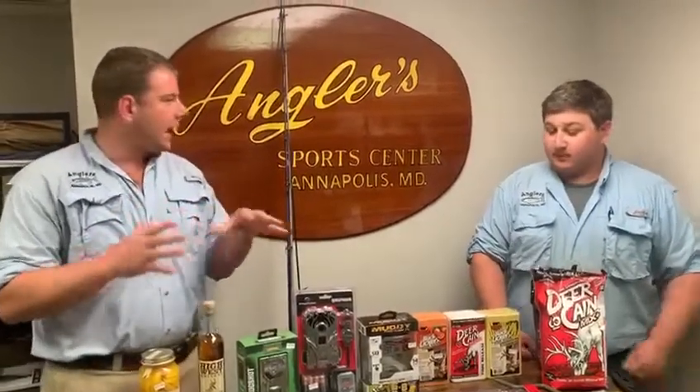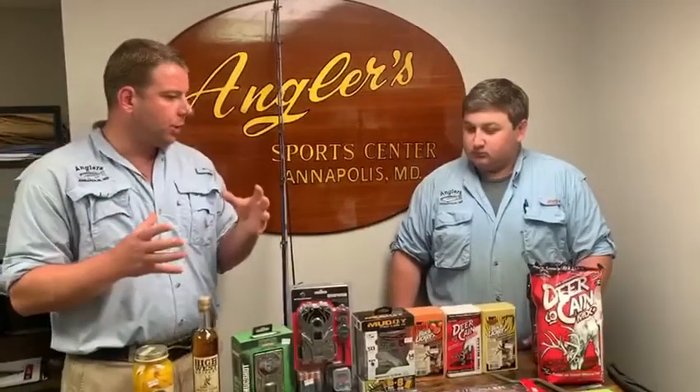Hey everybody, welcome to this week's edition of What's Hot. This is the first week we're going to have some hunting items, so we're going to start having a half and half hunting, fishing smorgasbord going on.